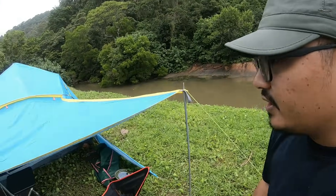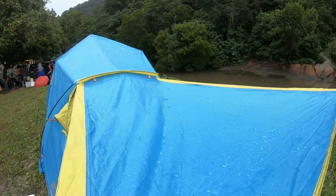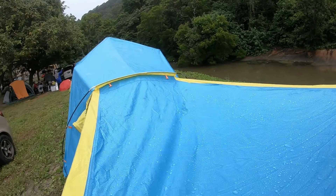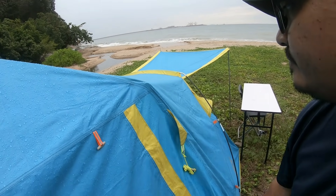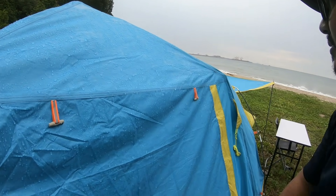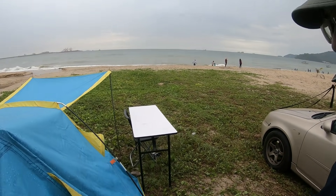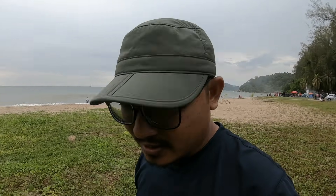So the waterproof is okay, so far so good. The waterproof layer can be used to add protection. Kalau setting tak kemas, air kadang-kadang boleh masuk, tapi tadi angin terlalu kuat lah - memang lemah dekat bahagian tambang tu.